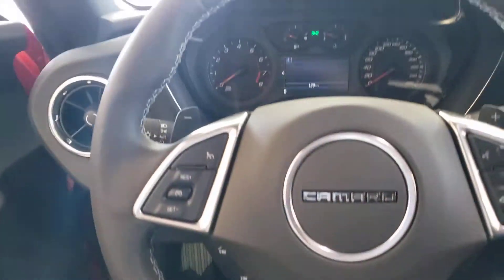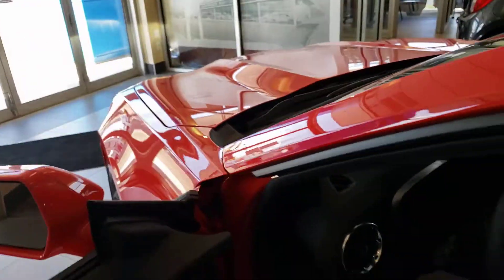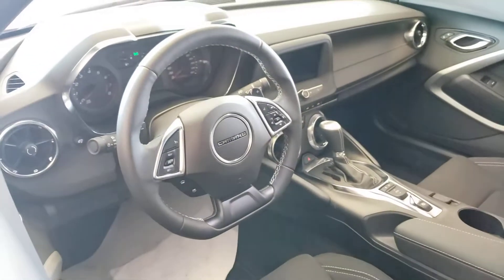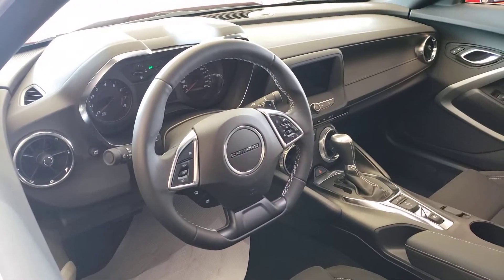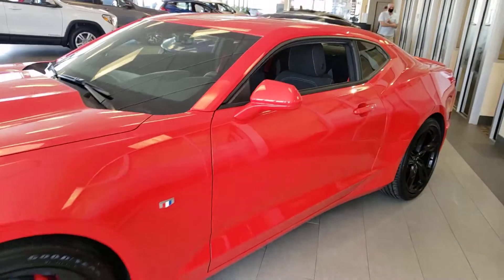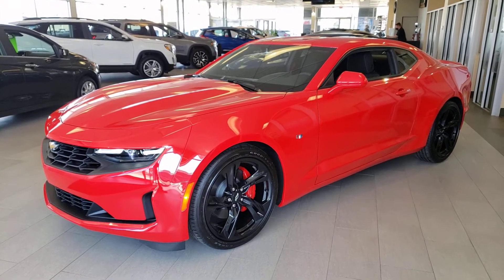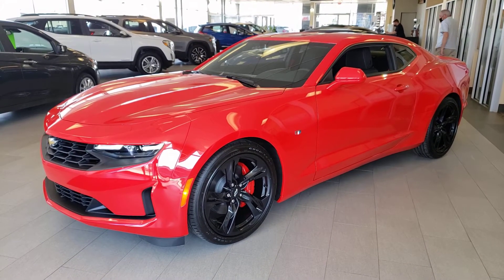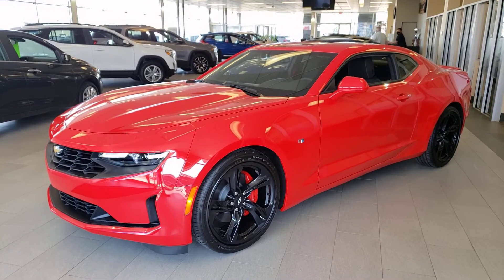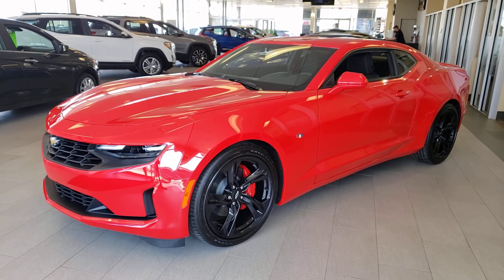Beautiful car, no question about it. And it's as good as it looks — it's even more fun to drive. Let's have one more quick shot of the interior. And there you have it: the 2021 Chevrolet Camaro, LT model V6. Very nice car. If you have any questions, feel free to get in touch. My name is Tony — you can reach us here at 780-476-3371. Thanks for watching.